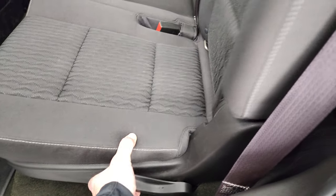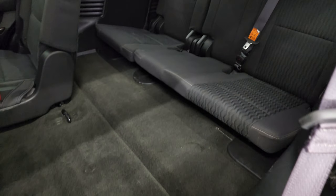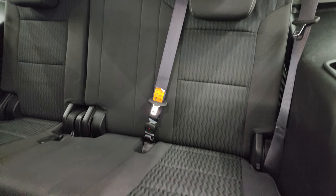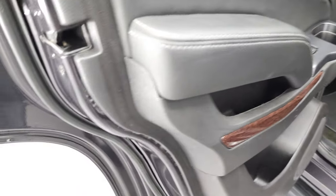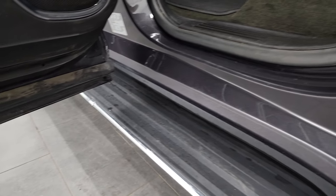It smells very clean inside this vehicle — I don't think it's ever been smoked in. The carpeting and floor mats are in nice condition too. These seats fold down and up, and the third row seats are in really nice condition as well. Seats go down and up, and the bottoms of the doors all look really good on this vehicle.